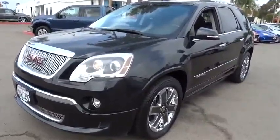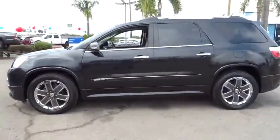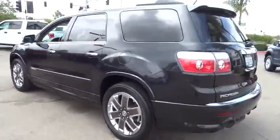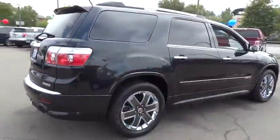The 2011 GMC Acadia. The GMC Acadia is great capability coupled with exceptional safety, offering better highway fuel economy than any other eight-passenger SUV, advanced technology and thoughtful ergonomics. The Acadia is a premium utility that rejects compromise.